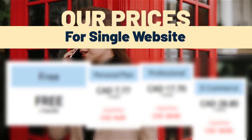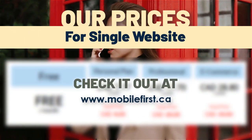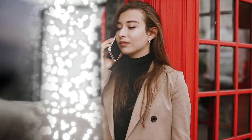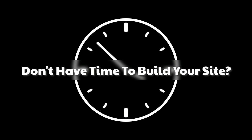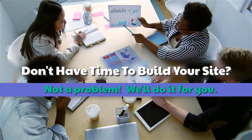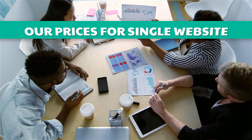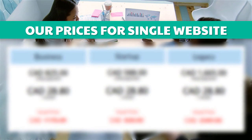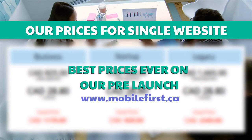Our prices for a single website — check it out at mobilefirst.ca. Don't have time to build your site? Not a problem — we'll do it for you. Best prices ever on our pre-launch — visit mobilefirst.ca.